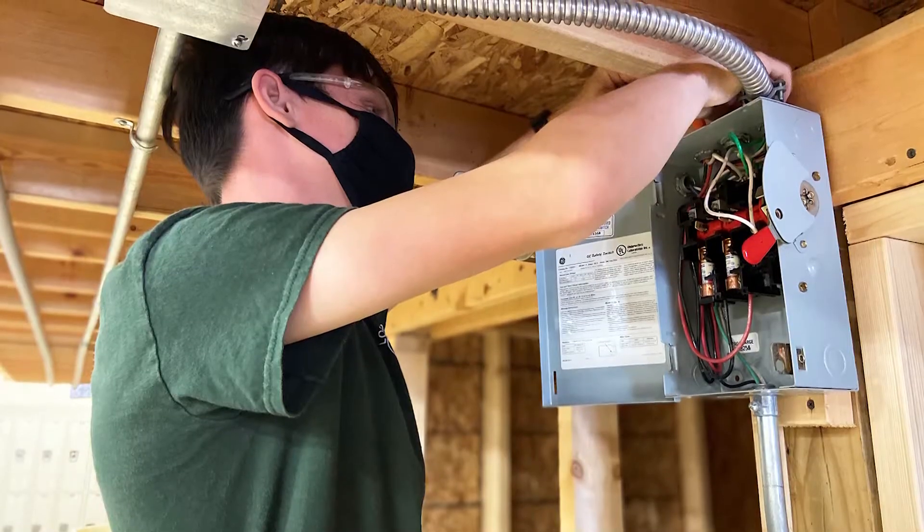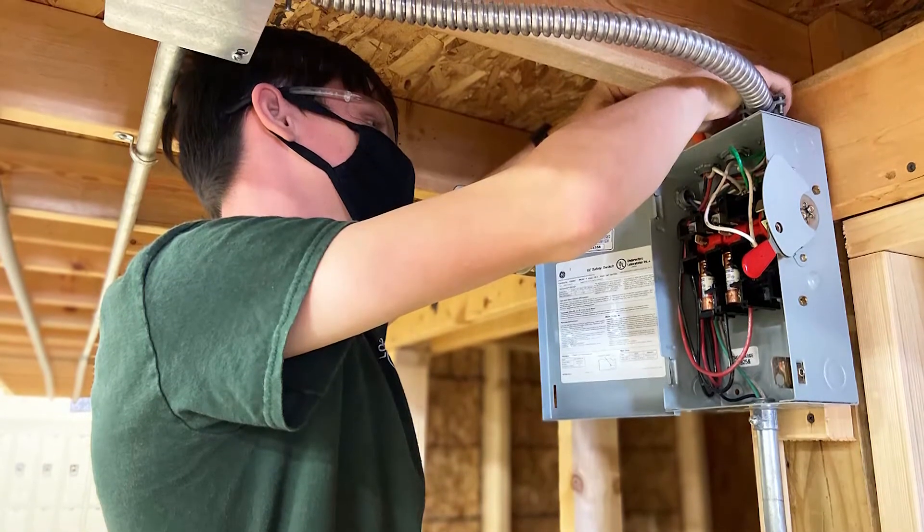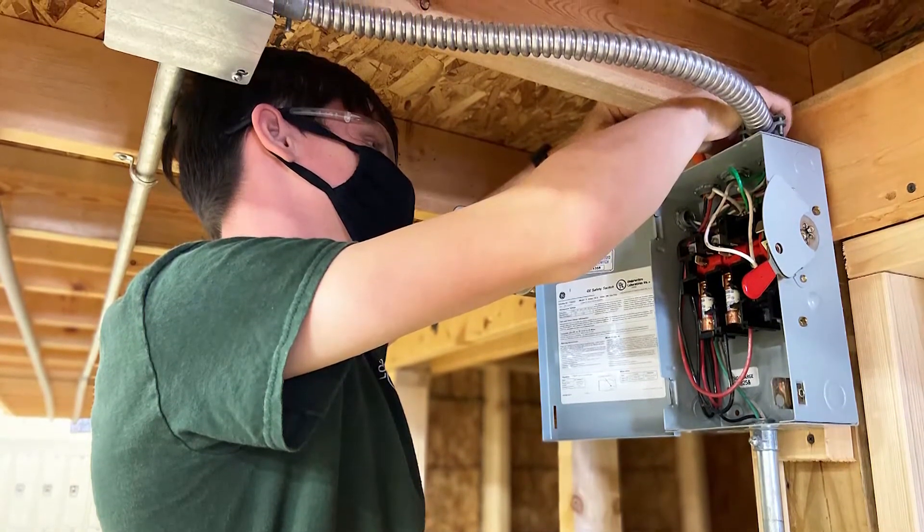My name is Kyle Mettler. I'm a senior at LCJVS in the Industrial Electric Program. I'm a summer intern at Jim's Electric, a company based out of North Ridgeville, so it's not too far from me.